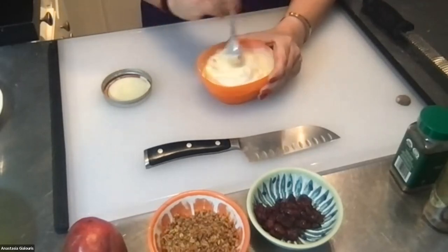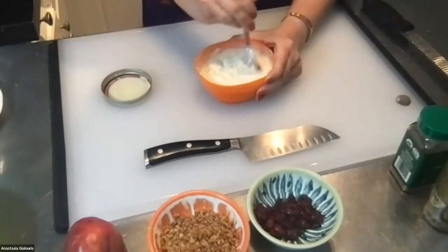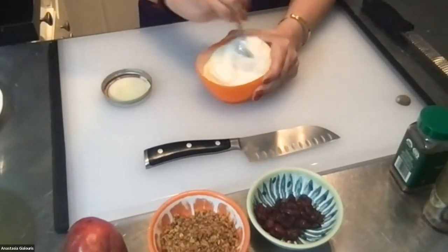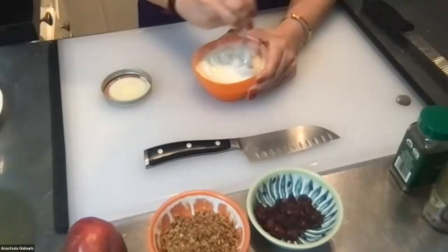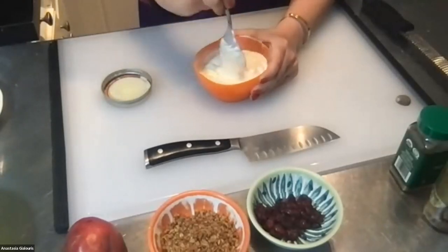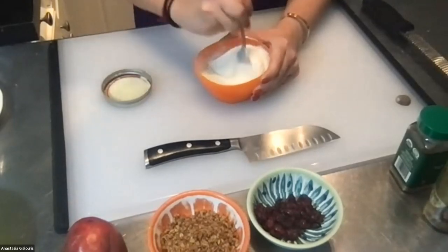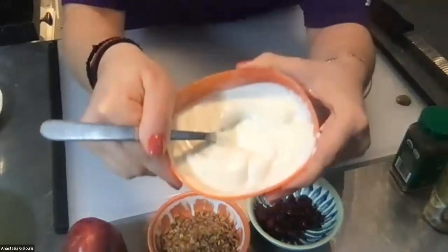We need calcium and vitamin D for stronger bones, muscle contractions, brain function, our nervous system, and a healthy immune system. This smells so good! That's what the yogurt eggnog base looks like all mixed up. I'll put that to the side for now.